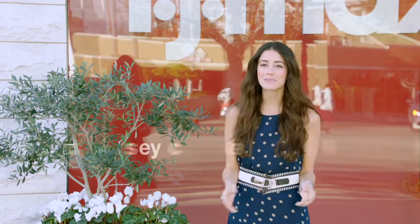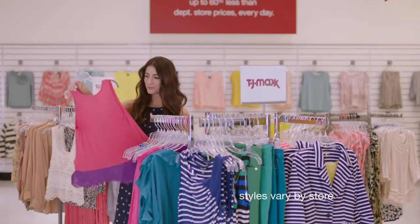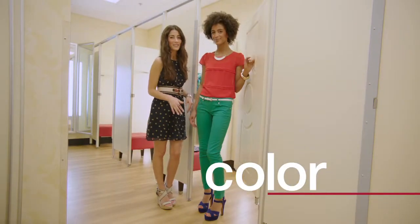Hey all you Maxinistas! I'm Lindsay Calla, fashion blogger and full-time Maxinista. Want to know what's hot right now? I'm loving bright bold colors and stripes for spring. It's all about color this season.